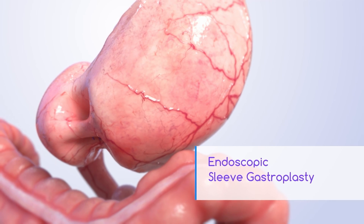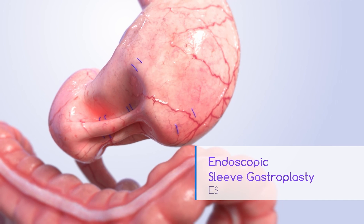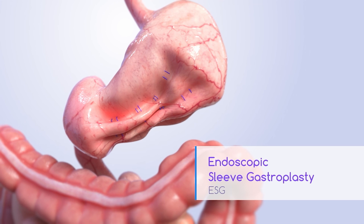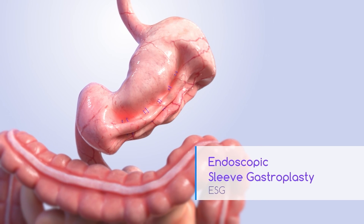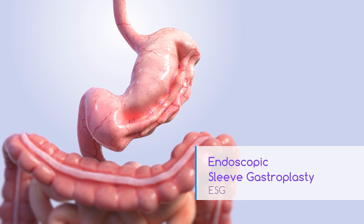ESG is a weight loss procedure that reduces the size of the stomach by 70 to 80 percent, so that a patient eats less and feels full faster, allowing durable weight loss. Expected weight loss averages 15 to 20 percent of a patient's weight.